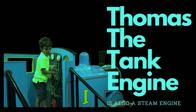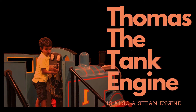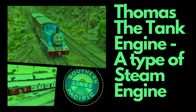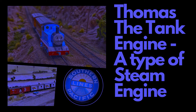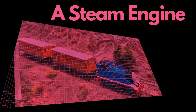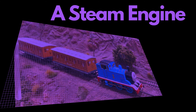Learning about steam engines can spark curiosity, inspire imagination, and encourage further exploration of related topics. Exploring steam engines introduces children to basic principles of science and engineering, such as heat, pressure, and energy conversion. They learn how steam is generated, how it powers the engine, and how mechanical systems work.